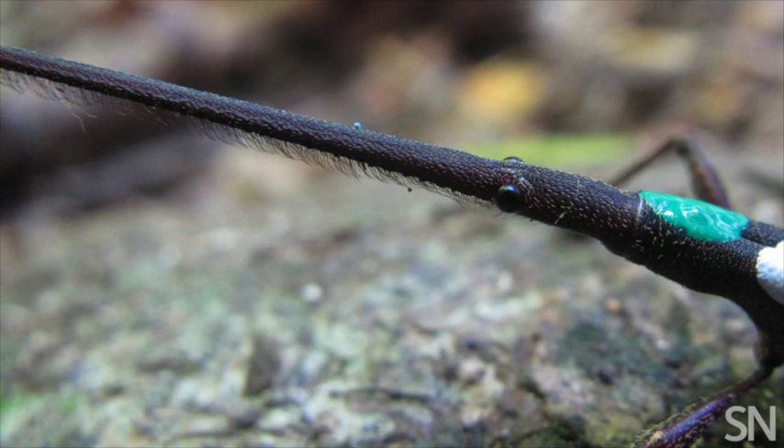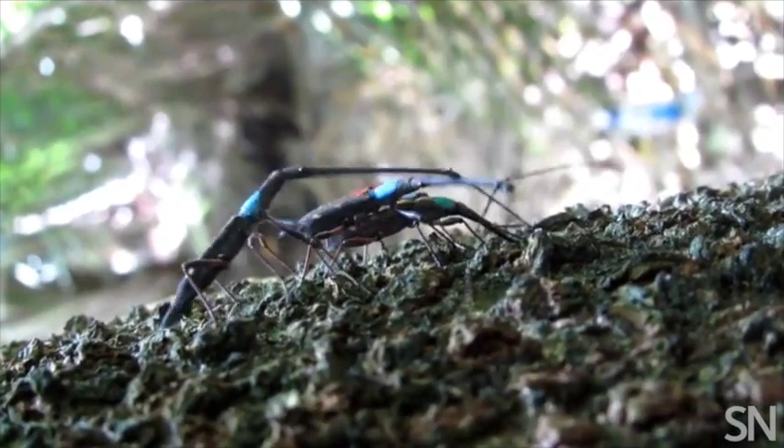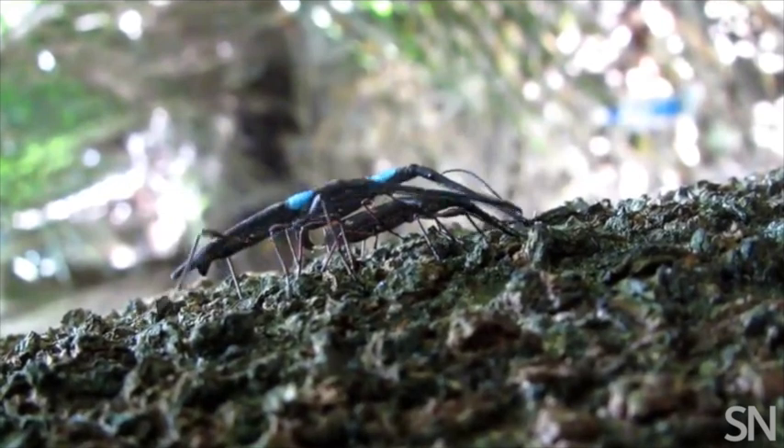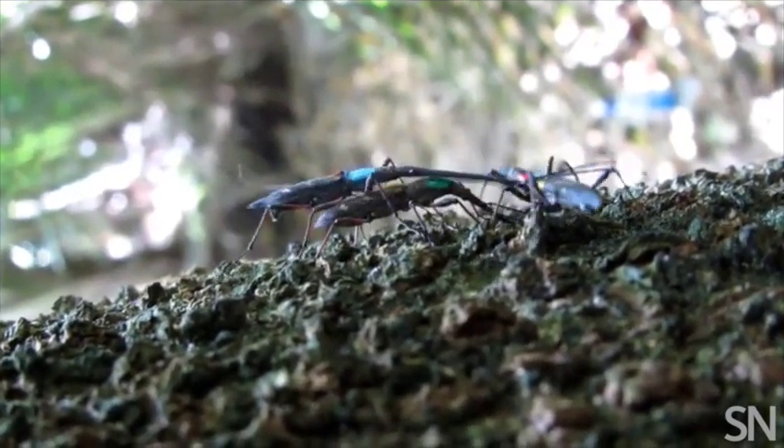The head is the rostrum, which is the really long part of his snout — or actually an extension of his head. And he's got his jaws right at the very, very tip of that.